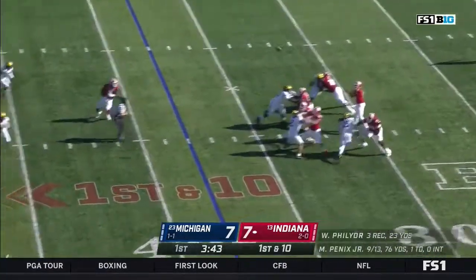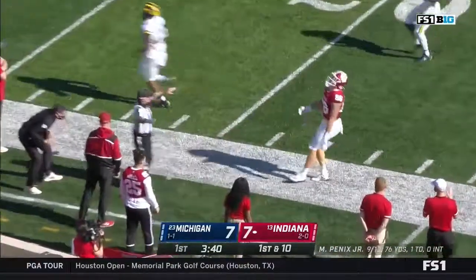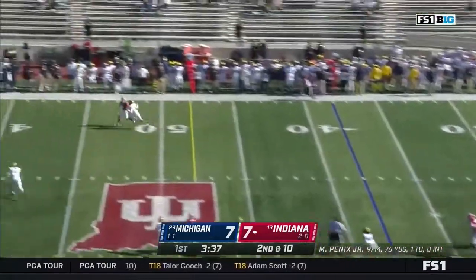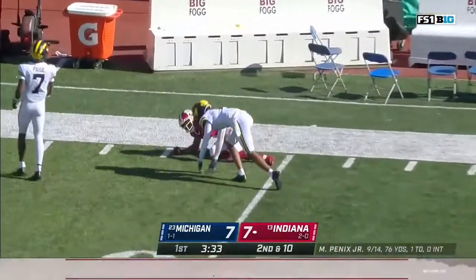Looking to throw it on first down here — lofting down the sideline for Henderson, but it's off his hands. Back to the air against pressure — he's got a one on one. Back, shorter throw, and it is put in by Ty Freifogel.